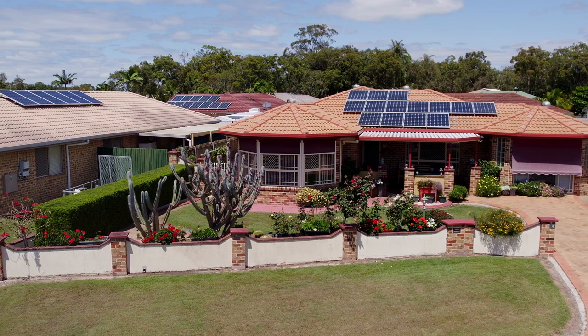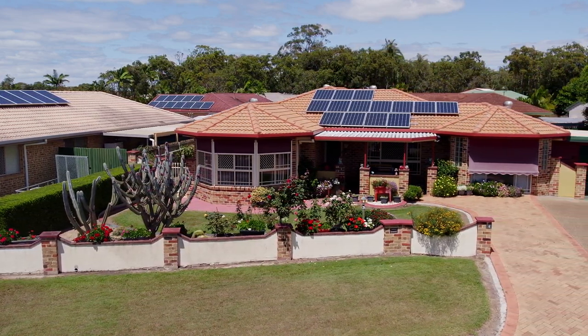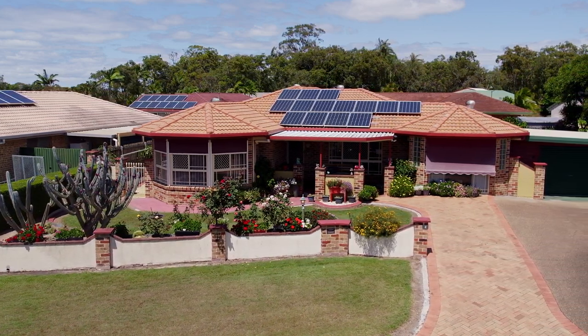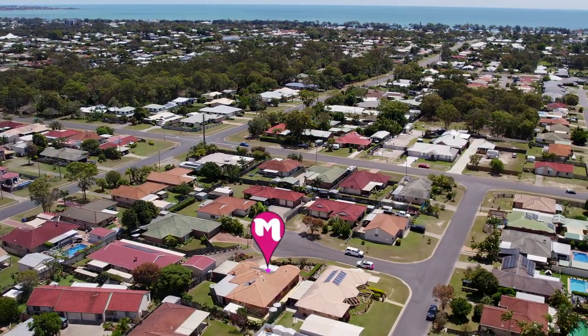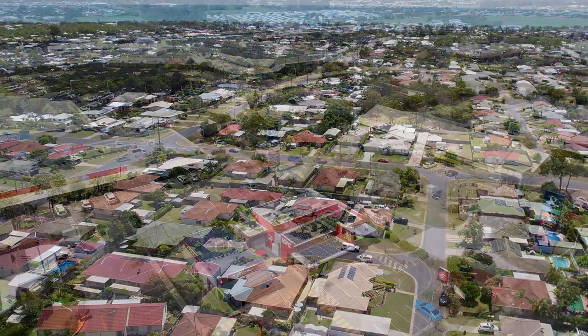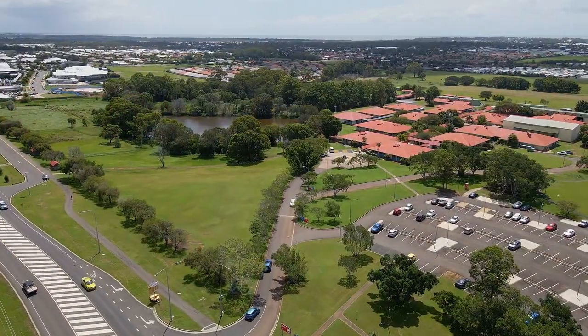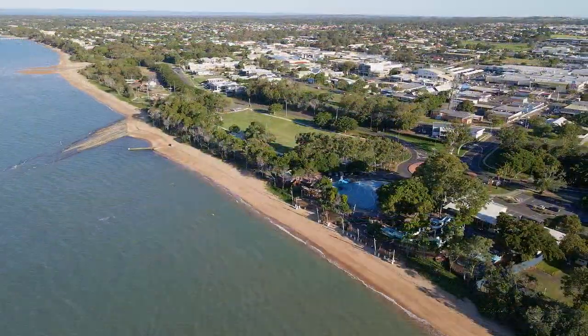This lovely home will be ideal for those looking to make the sea change and secure a home in the highly sought-after bayside location of Torquay. Only minutes away from the thriving heart of the Hervey Bay CBD and essential amenities including Stockland shopping centre, the hospitals, schools, TAFE, university, golf course, Esplanade and the beach.